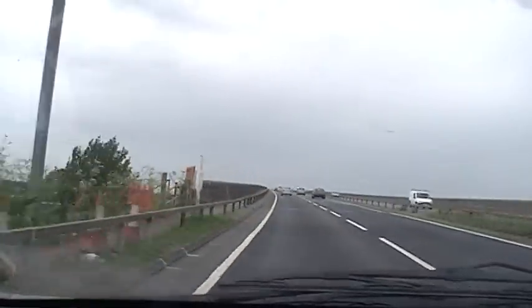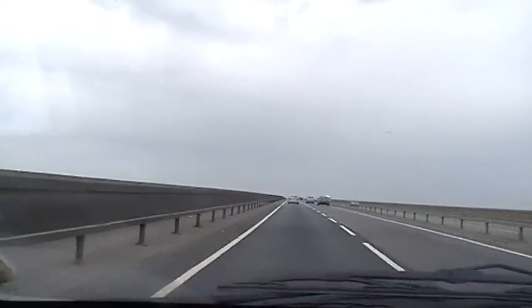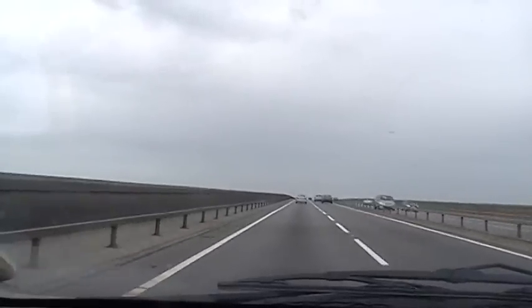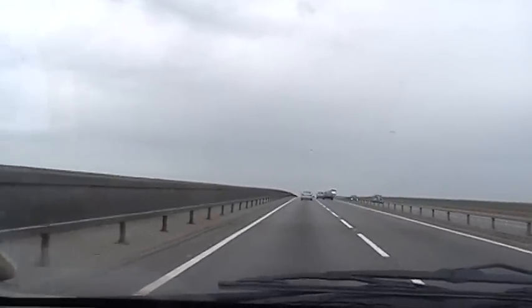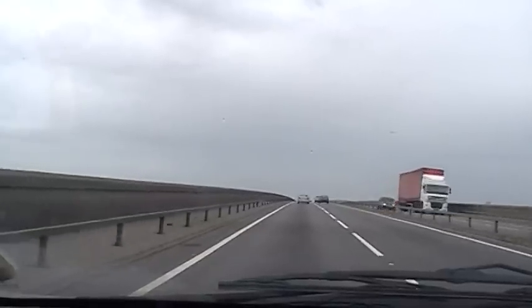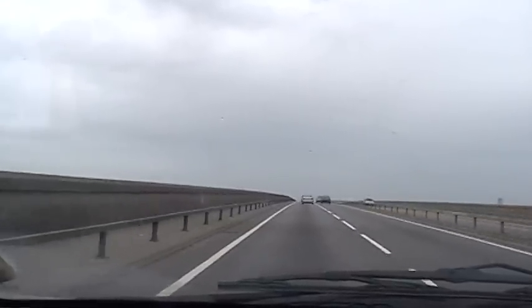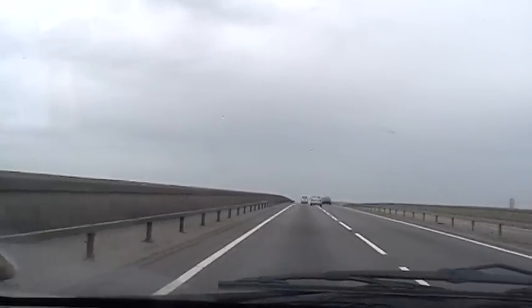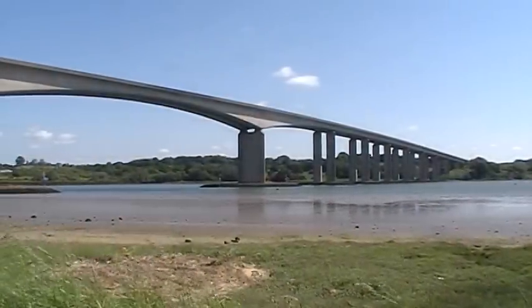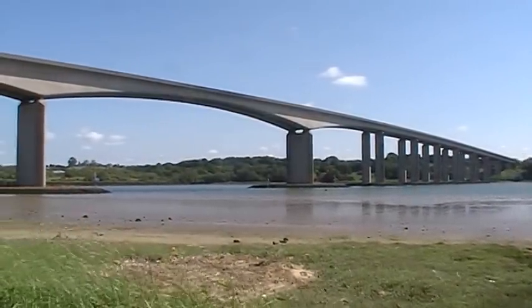Driving over the bridge feels like going over any viaduct on a major highway and gives very little idea of how large the bridge actually is and how high it rises over the Orwell. The walls have been set high enough so that people can't crawl along in their cars admiring the view. It's only when we view the bridge from underneath that we get some idea that it's a significant structure.